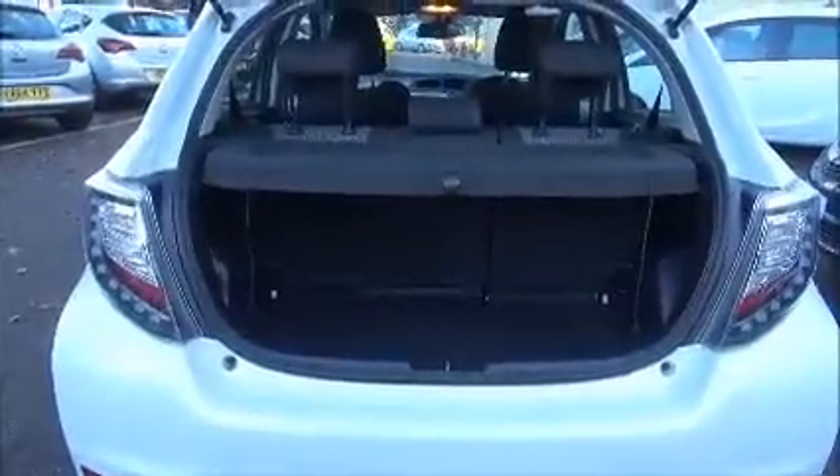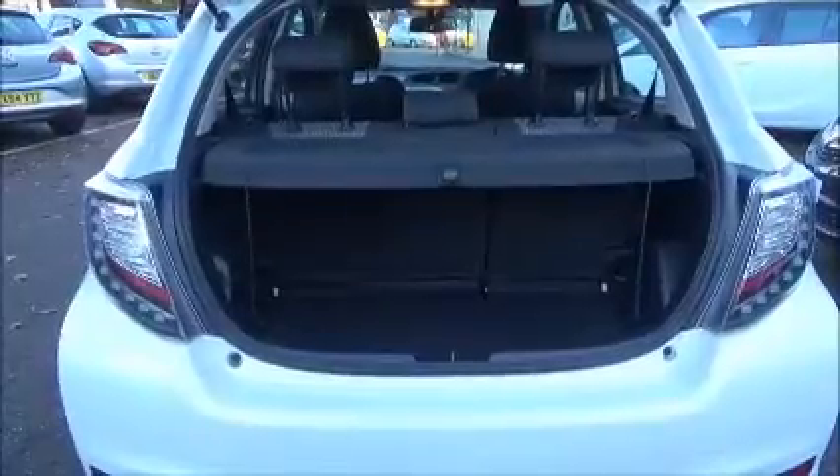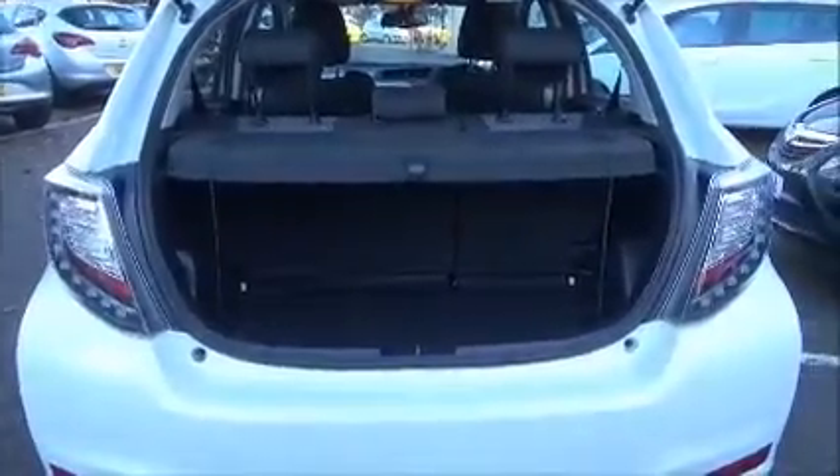As you can see, a large boot area with a convenience light and 60-40 folding rear seat split for greater flexibility.